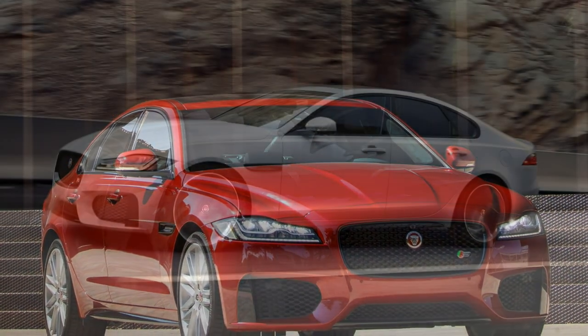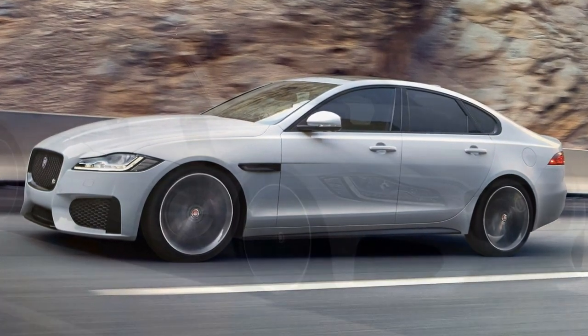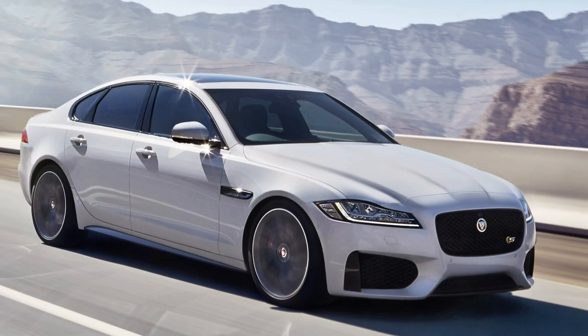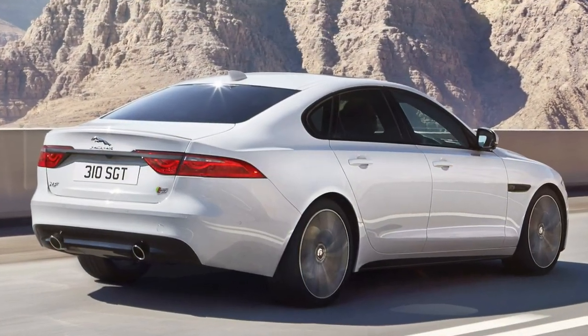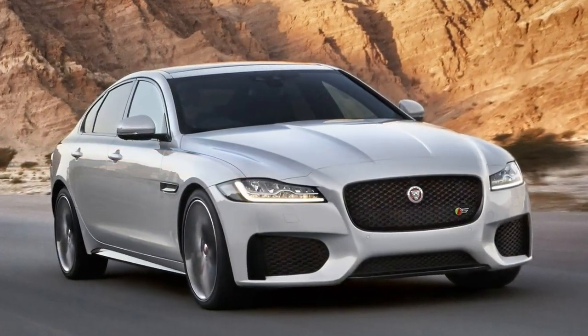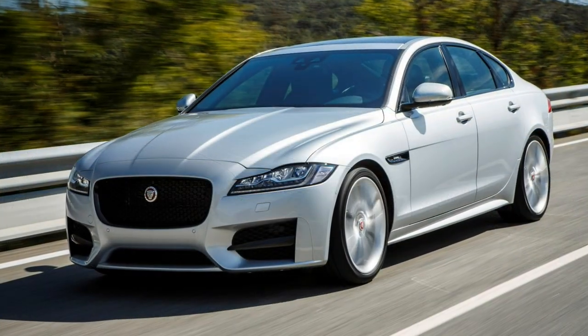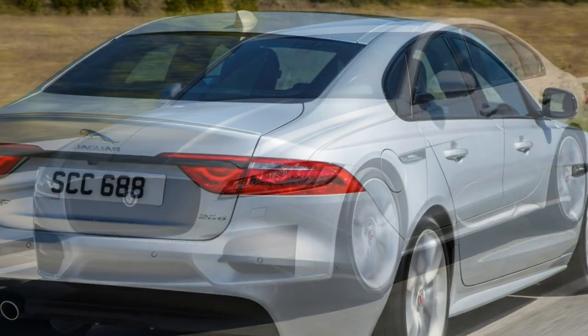Lighter and more spacious despite being fractionally shorter and lower than the previous model, the Jaguar XF is significantly more spacious, thanks in large part to a 51mm longer wheelbase, liberating more space for rear-seat passengers. A 540-litre boot is also a welcome benefit. It doesn't set class benchmarks for cabin roominess, but it's capable of carrying two six-foot tall adults in the back without them feeling cramped.